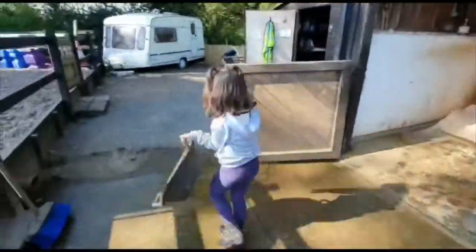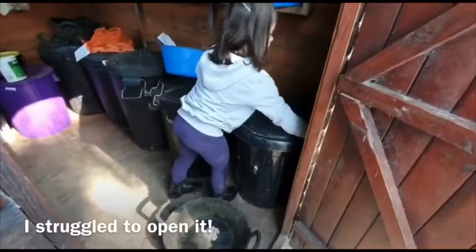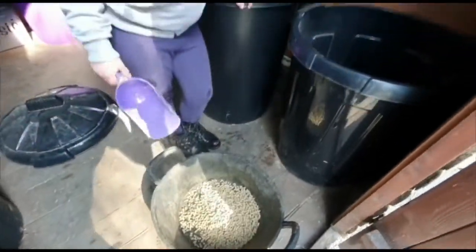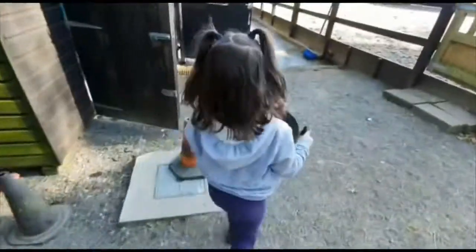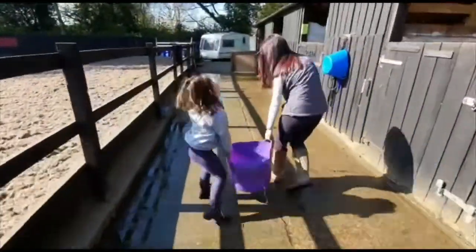She also has conditioning cubes for her tea — here I am getting them ready for her. Then we fill her water bucket up too.